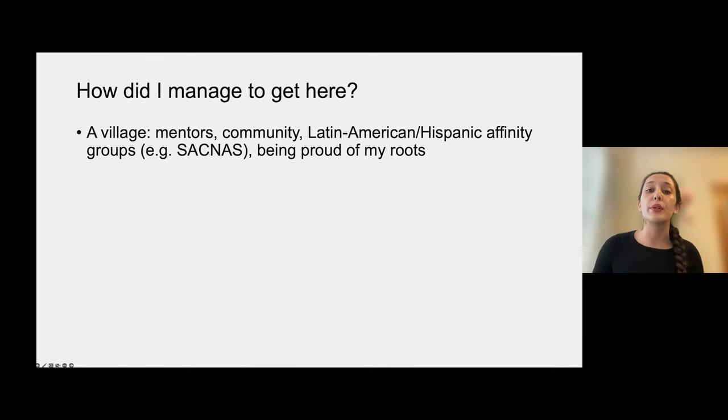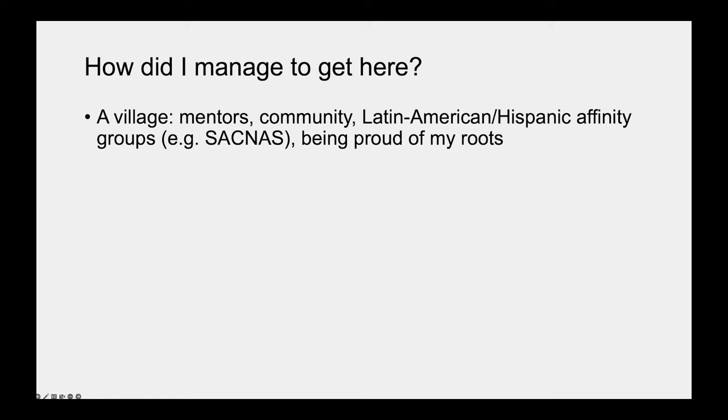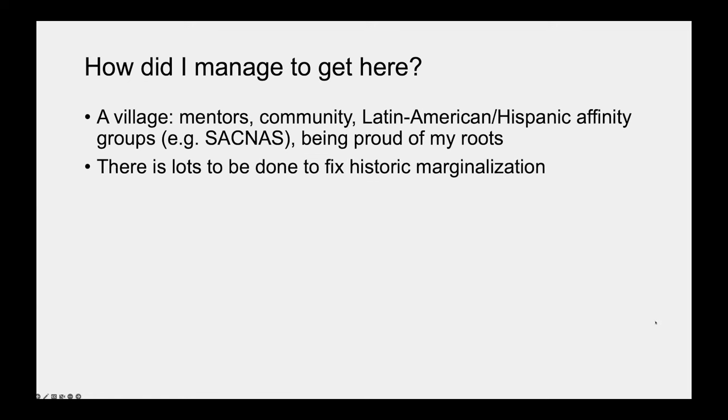So how did I manage to get here? Well, as Han Solo said, never tell me the odds — but in all seriousness, it really has taken a village. I've had great mentors in the forms of professors and program administrators. The community of Latin American scientists I've been able to connect with has really gotten me through, as well as affinity groups like SACNAS, and always being proud of where I come from. Of course, there remains so much to be fixed in these spaces to address historic marginalization. The environments and culture in big institutions can be a little hostile at times, and it's maybe one reason why diverse people leave institutions as careers advance.